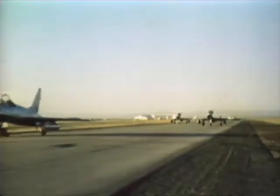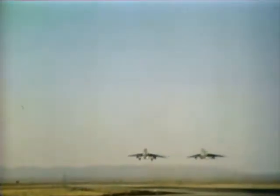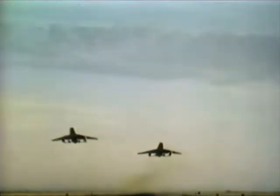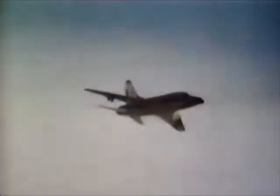The versatility of the command's first-line fighters is demonstrated in the following sequences as the wide variety of missions assigned to TAC unfold. The F-100 makes a four-can napalm drop against enemy positions, tanks, or both. 2.75 rockets are fired against transportation facilities and convoys. In performing air-to-ground missions of interdiction and close air support, strafing runs are made with four 20-millimeter cannons, and dive bombing sorties are flown against road networks, troop concentrations, and supply areas.